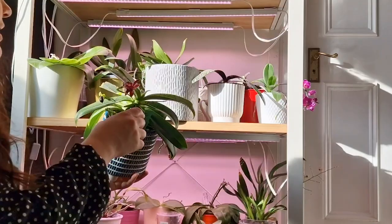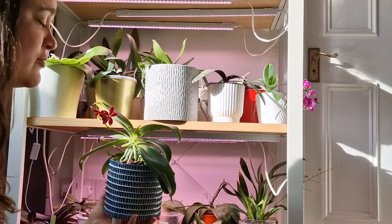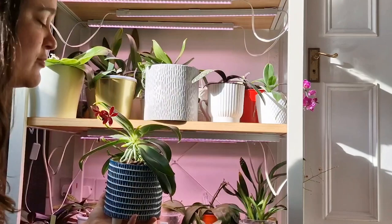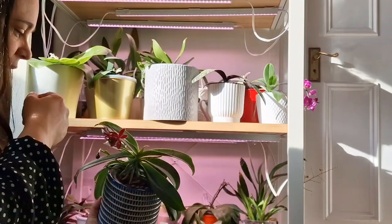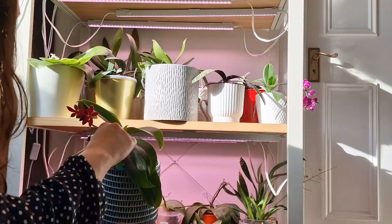This one is Phalaenopsis 'Miens Trailer' — it's a beautiful hybrid with gorgeous waxy flowers with a yellow center. It's one of the most beautiful Phalaenopsis I've seen recently and I'm glad it's producing a ton of other flower spikes, though not full of flowers yet. I also bought this one at that haul last year.